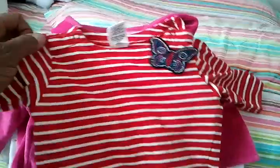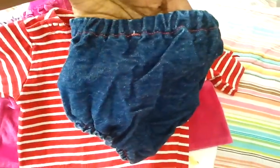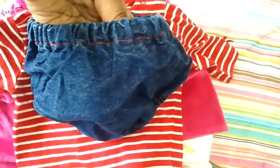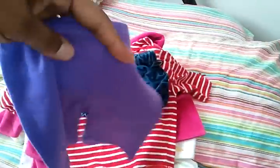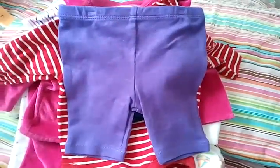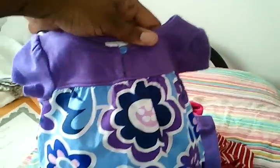She's also going home with this little dressed-up onesie with a little denim butterfly on it, and it has little diaper covers with red trim on them. And then she's going to have these little pants or little knickers that go underneath this little top.